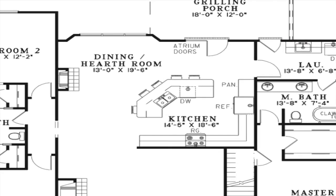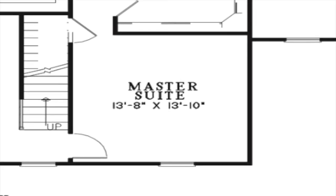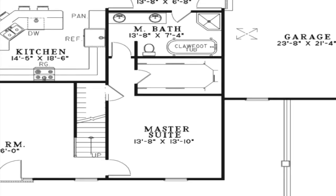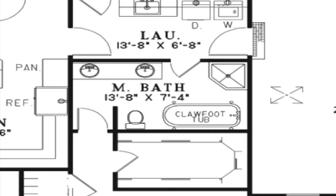The master suite is privately located on the right side of the home. Features of this space include a spacious walk-in closet, a large bath with a corner shower and clawfoot tub, and even convenient access to the laundry room.